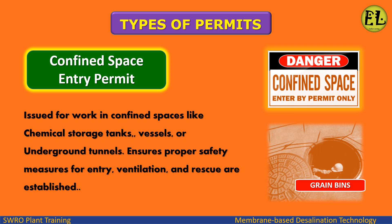Confined Space Entry Permit is issued for work in confined spaces like chemical storage tanks, vessels, or underground tunnels. It ensures proper safety measures for entry, ventilation, and rescue are established.